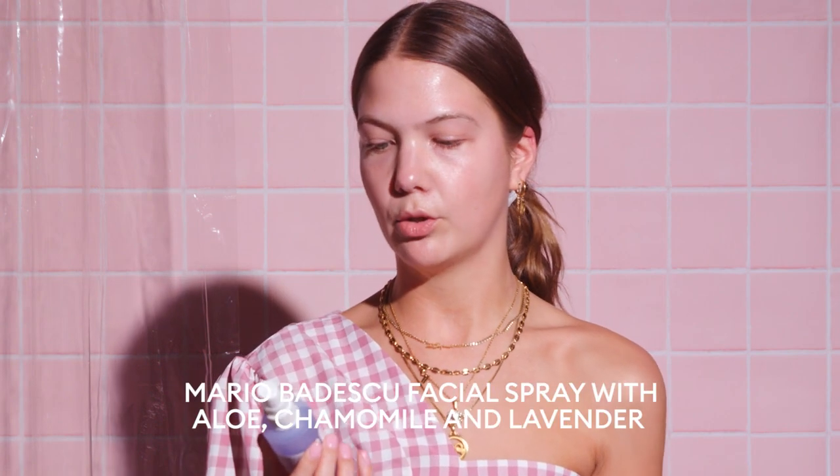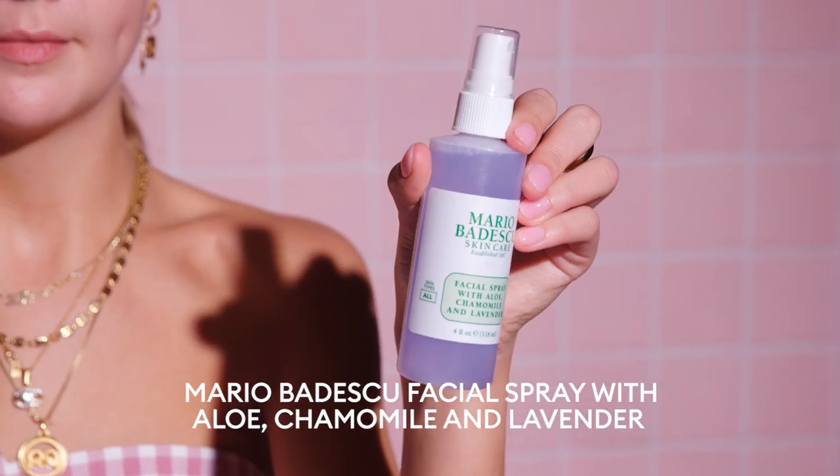Then I go in with the Mario Badescu Facial Spray with Aloe, Chamomile and Lavender. This spray is so good. It just feels so clean and refreshed, and your skin just feels flawless and amazing.